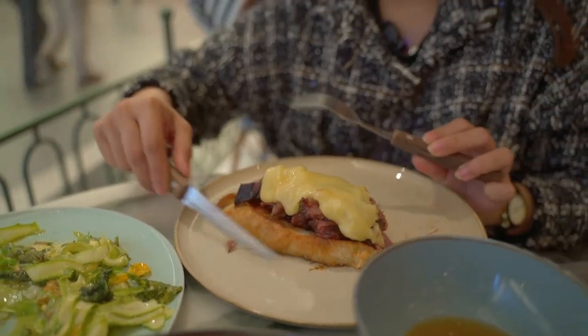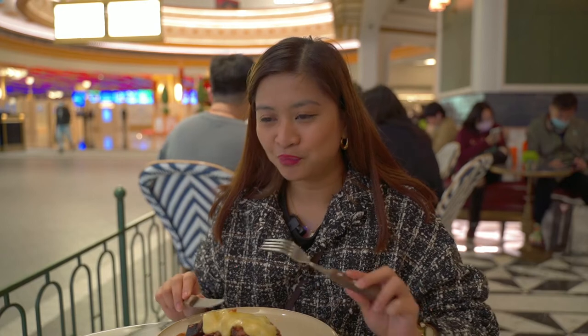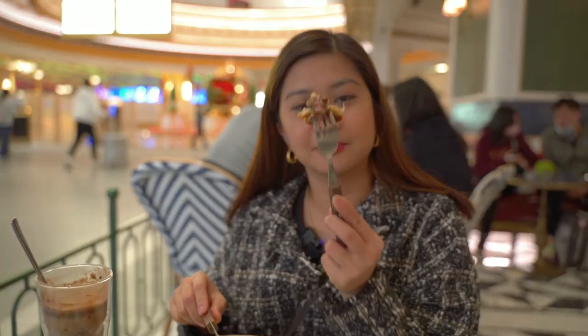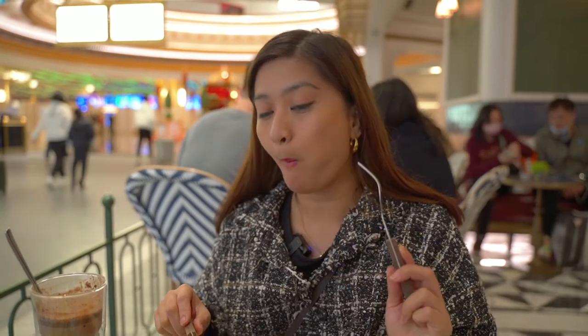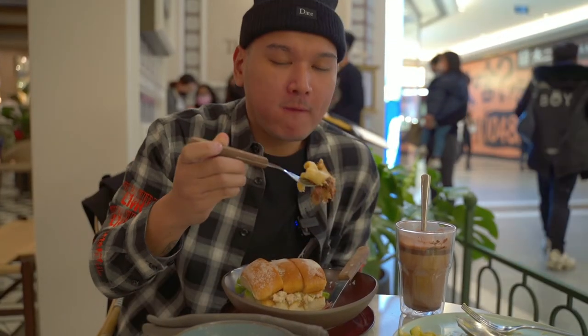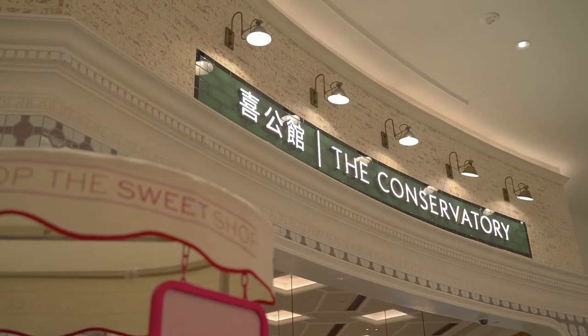So worth it, you guys — must try, like Pierre said. We'll finish everything else off camera. We can't wait to finish all of it. Everybody's digging in! Just come along and get right in — this is how it's done.